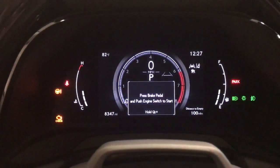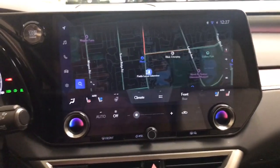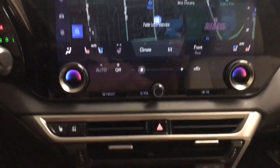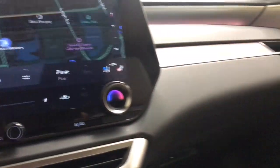The following are some of this vehicle's highlighted options: heated steering wheel, wireless Apple CarPlay and Android Auto, touchscreen infotainment system, navigation system, keyless entry, moonroof, fog lamps, backup camera, power liftgate, and heated mirrors.